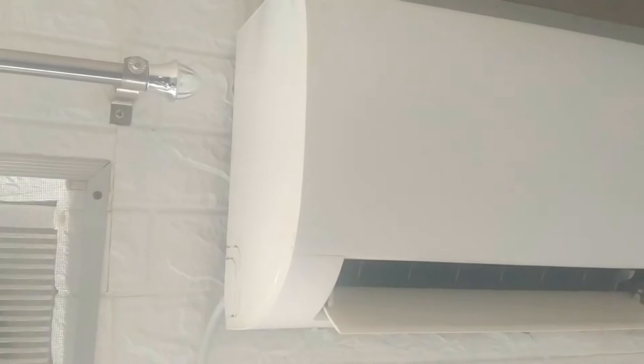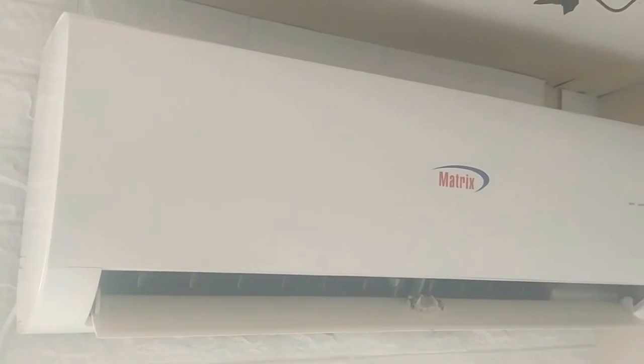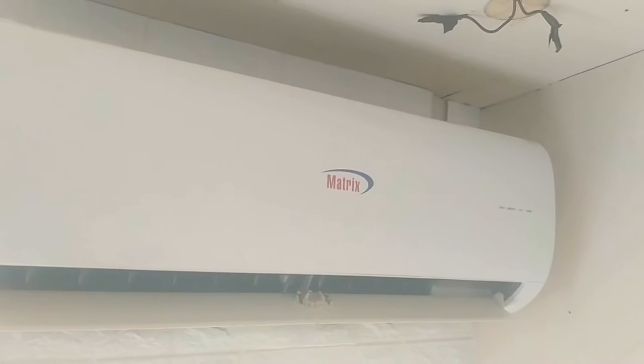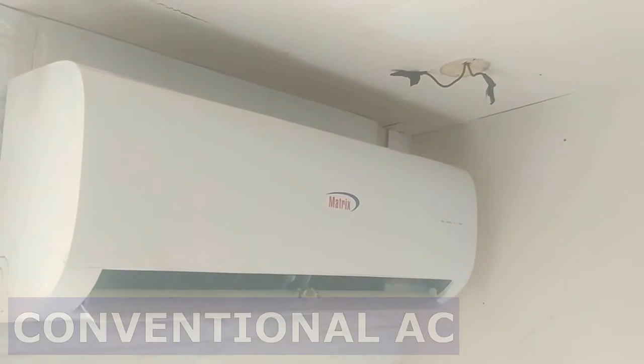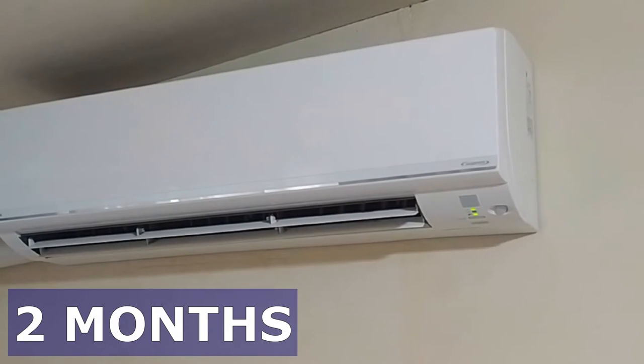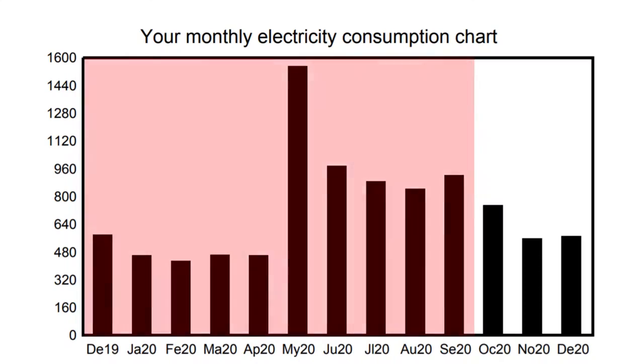Hey there, this is Handyman007, and in this video I'm gonna share with you everything I learned from the time I even considered replacing our 3-year-old 1.5-horsepower split-type conventional AC all the way to 2 months after we have been using this 2-horsepower split-type inverter AC.